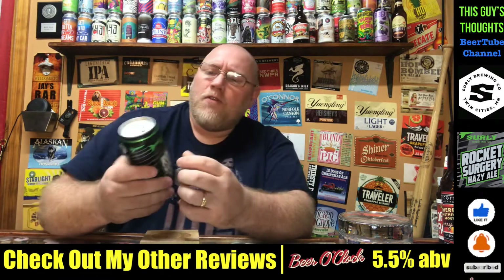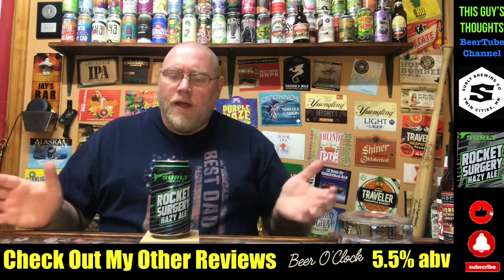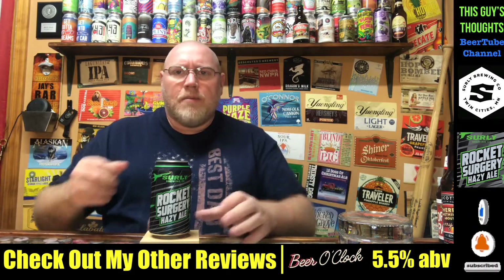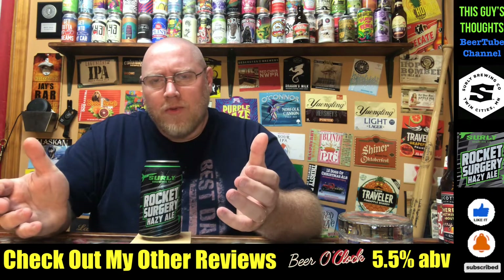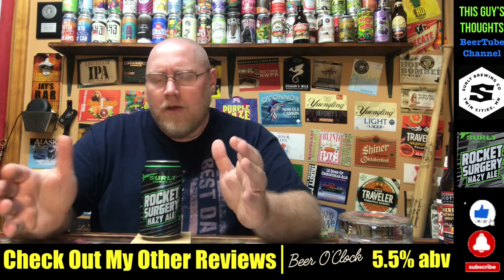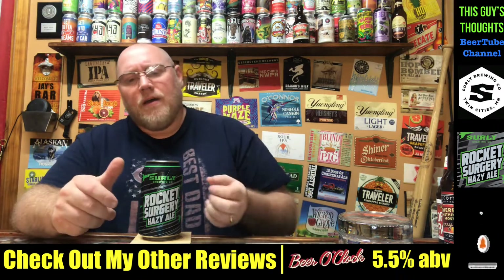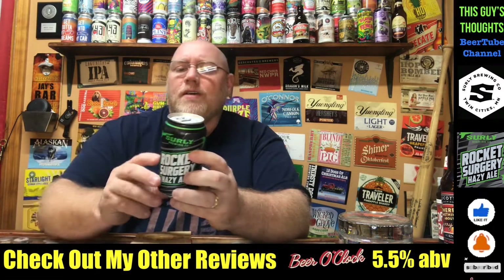I've had a few from Surly and I've liked them. Maybe around 2020 was the first time I had an offering from Surly, and I think I've had two or three of them not including this one. You know what, I've been impressed with their stuff. They're pretty good — I recommend these guys. Once I stumbled across them, I heard hey, you got to try them, they make some great stuff, and I've been impressed.